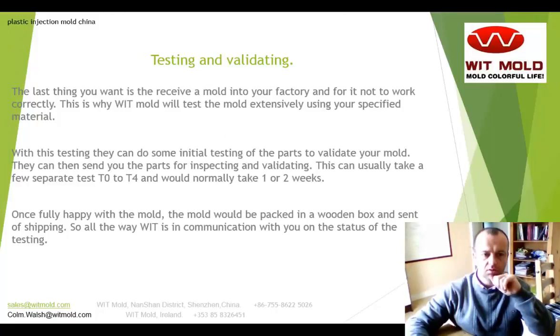Testing and validating. The last thing you want is to receive a mold into your factory and for it not to work correctly. This is why Witmold will test the mold extensively using your specific material. They can do some initial testing of the part to validate your mold, then send you the parts for inspecting and validating. This will usually take a few separate tests — T0 maybe to T4 — and would normally take anything from one to two weeks to complete. Once fully happy with the mold, it would be packed in a wooden box and sent for shipping, and all the way Witmold is in communication with you on the status of the testing.